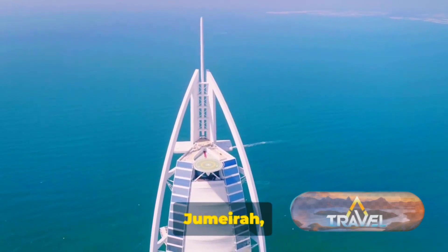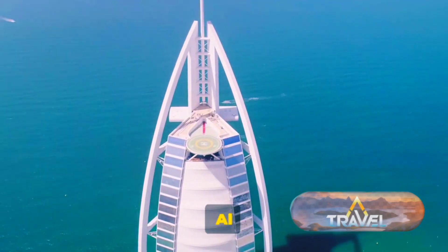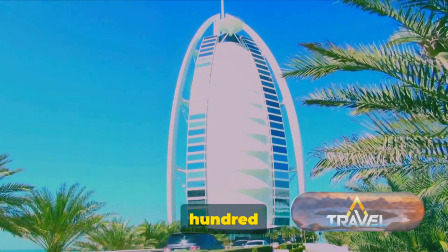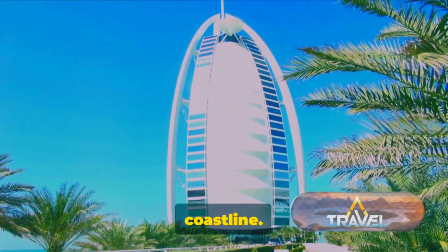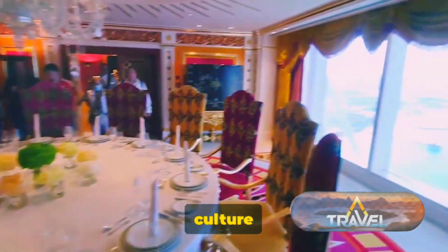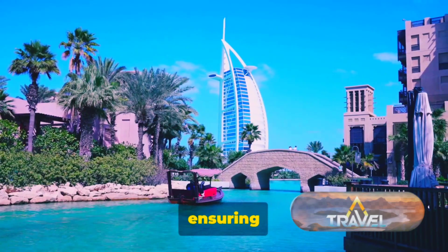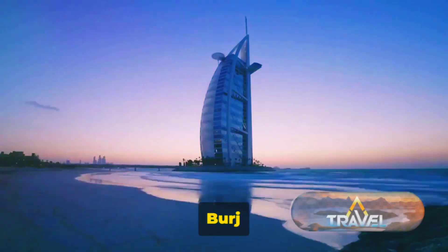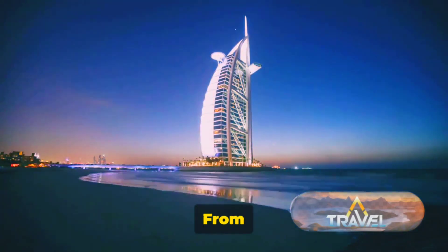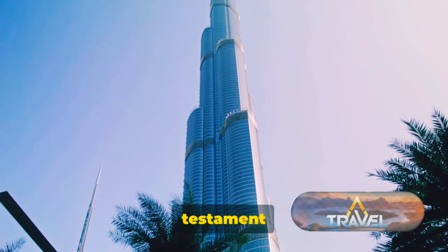Not too far from Palm Jumeirah, standing on its own island, is the Burj Al Arab. Often referred to as the world's most luxurious hotel, its sail-shaped silhouette has become a symbol of modern Dubai, soaring to a height of 321 meters and dominating the coastline. The hotel's interior is equally impressive, with opulence and attention to detail reflecting the rich culture of the region. Each of its 202 suites offers breathtaking panoramic views of the Arabian Gulf. From its unique sail-shaped design to its helipad that doubles as a tennis court, the Burj Al Arab is a testament to innovation and creativity.